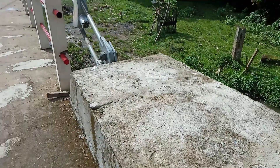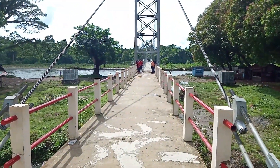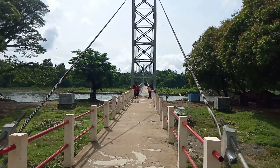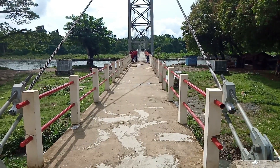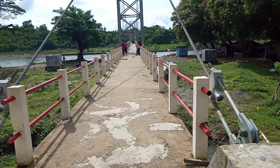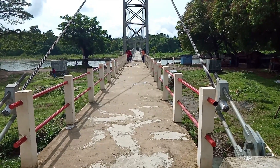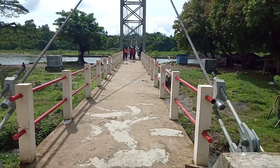Ini adalah kesan dari jembatan ini. Jembatan yang sangat kokoh penampilannya, karena terbuat dari lempengan logam dan seling baja, serta kiri-kanannya diberi pengaman besi.